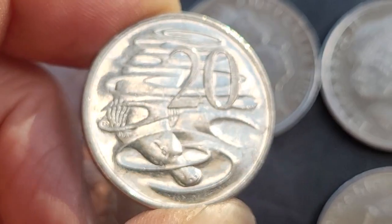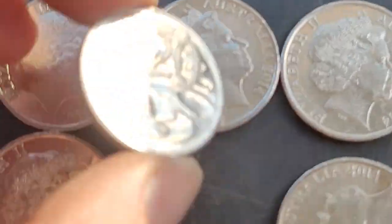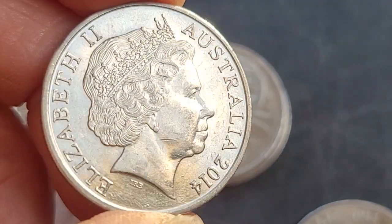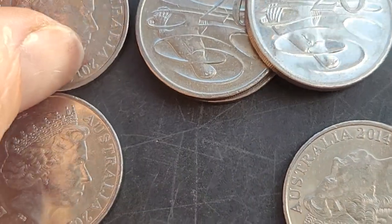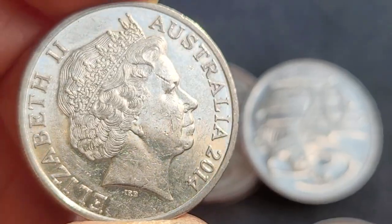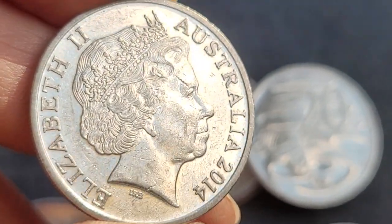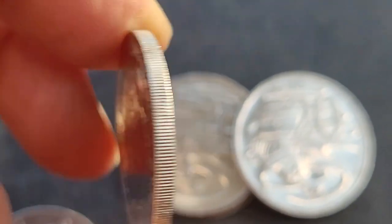Stuart Devlin has passed away, which is a pity because he was a nice coin designer. As you can see, we've got quite a few 20 cent coins. These are not really worth anything over face value unless they are uncirculated, but if you wanted an uncirculated coin, just get the mint set — the 2014 mint set you can buy for about 30 or 34 dollars in Australia.